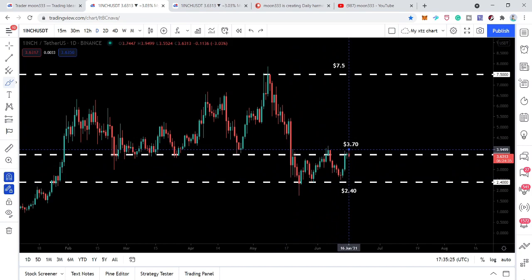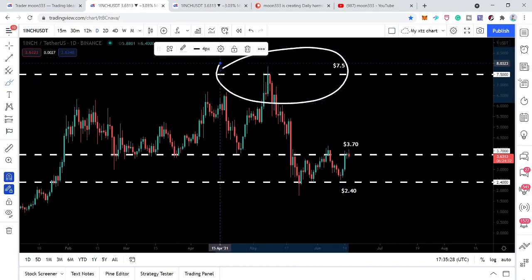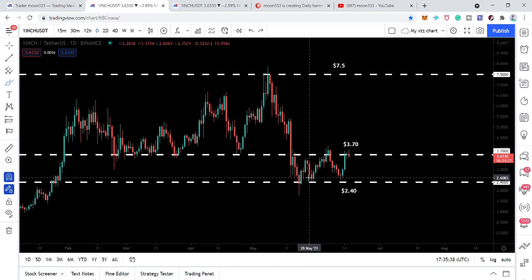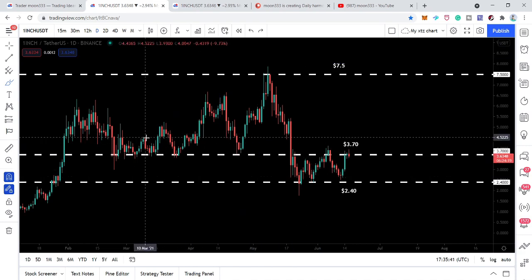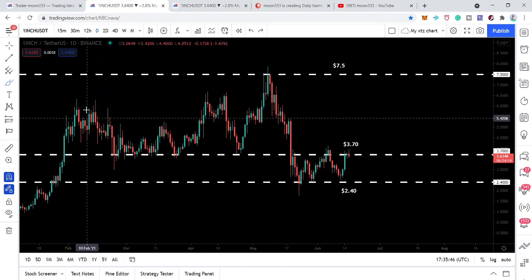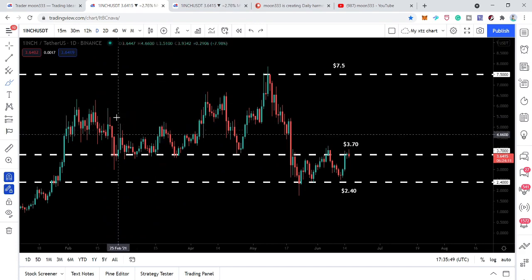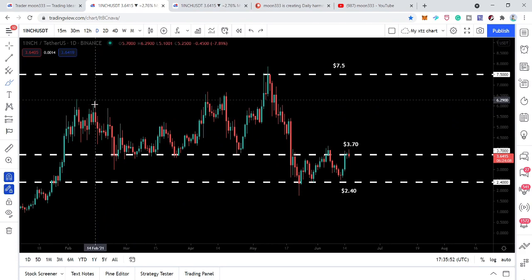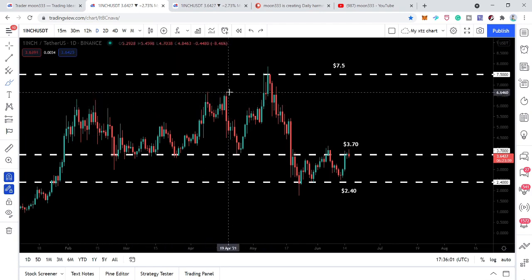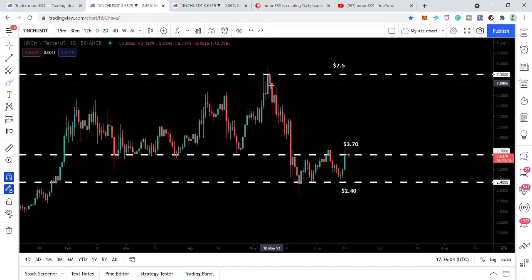Our final resistance is at $7.50 dollars. Before that, we have a minor resistance at $4.50, then another minor resistance at $5.25 — which has been working very well as resistance. We also have a strong resistance at approximately $6.26, then the next resistance at $6.50, and then our final resistance at $7.50.